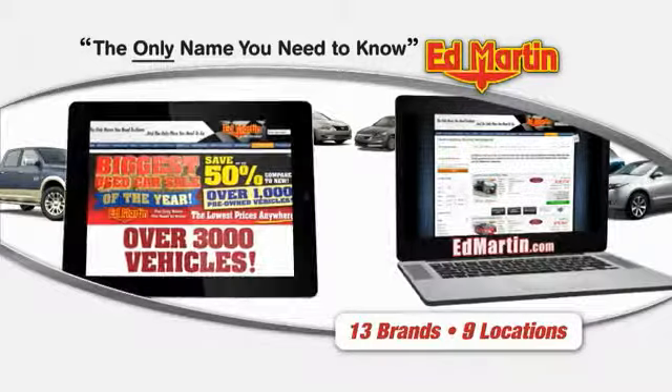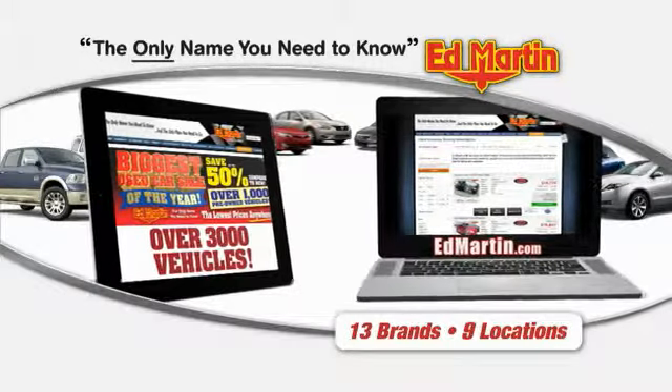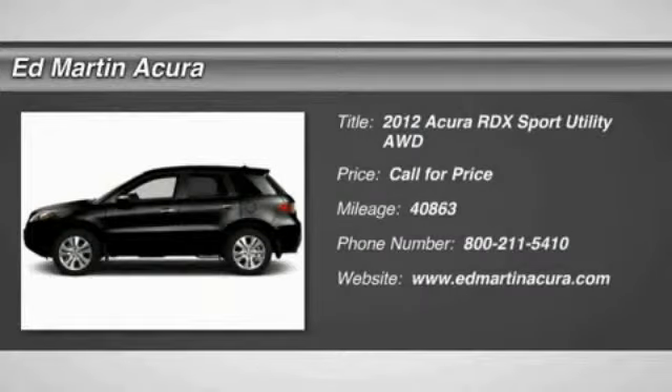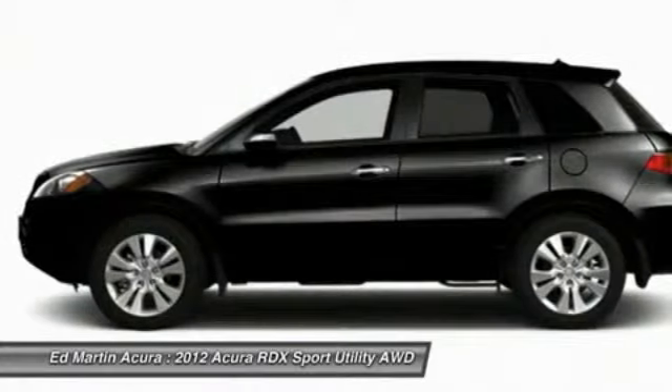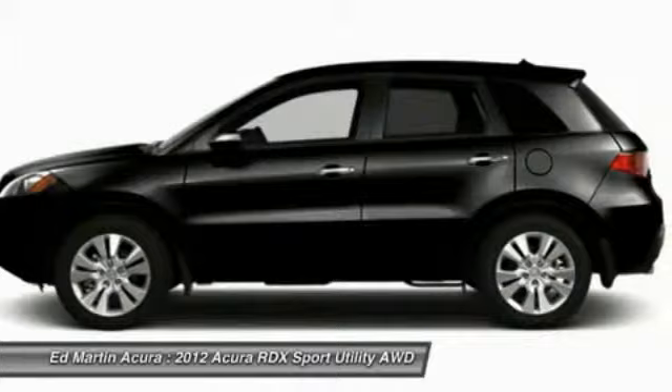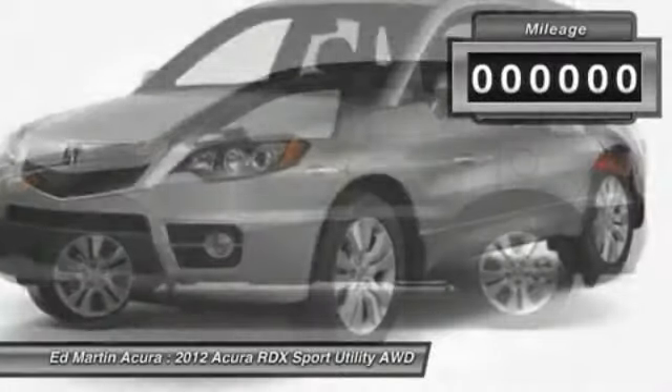Thank you for clicking our video. You can also shop over 3,000 more cars and trucks online at EdMartin.com. The 2012 RDX, viewed as Acura's answer to BMW's sporty X3, offers a stylish interior, plenty of sport, and a nice amount of utility.